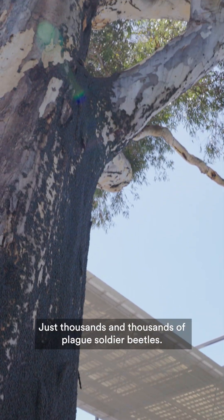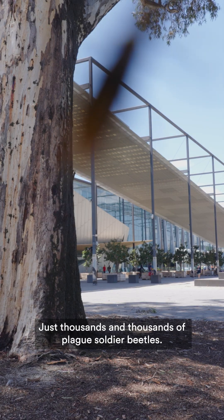Wow, what a scene — just thousands and thousands of plague soldier beetles. A great sight to see.